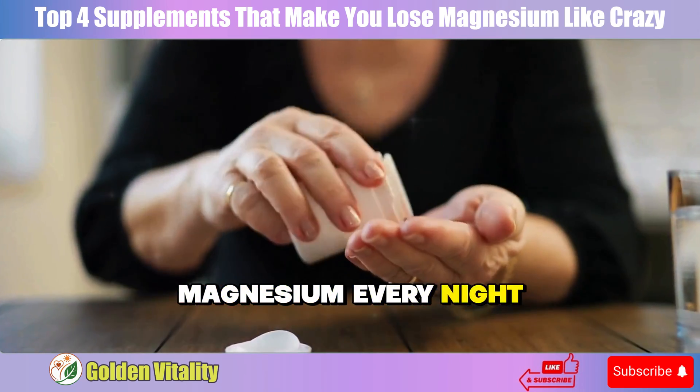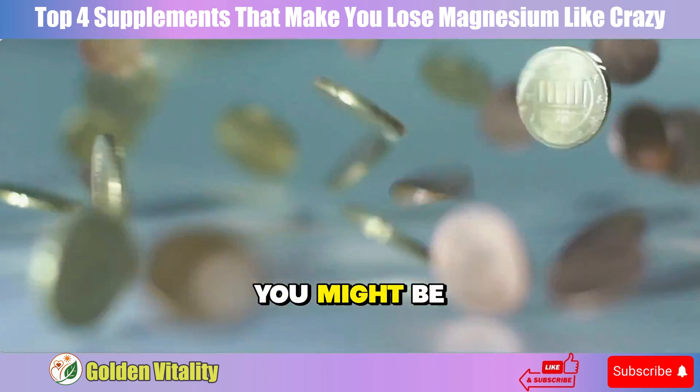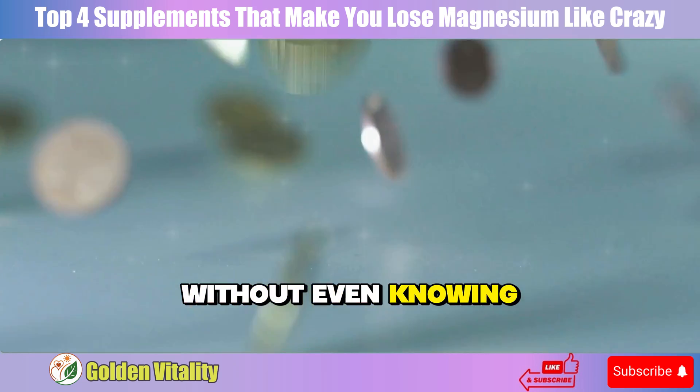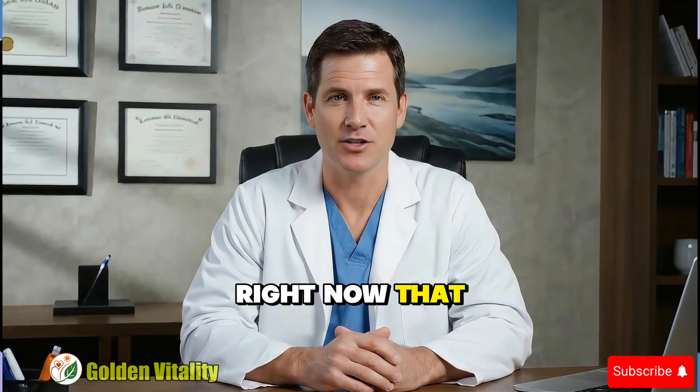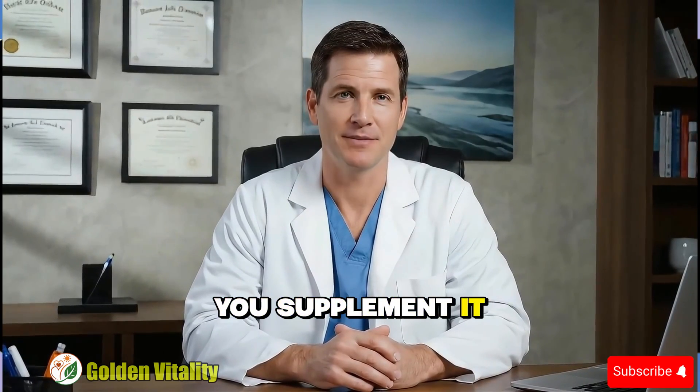Are you taking magnesium every night to sleep better? But you might be wasting your money without even knowing, because there are four common supplements you might be using right now that are silently draining magnesium as soon as you supplement it.